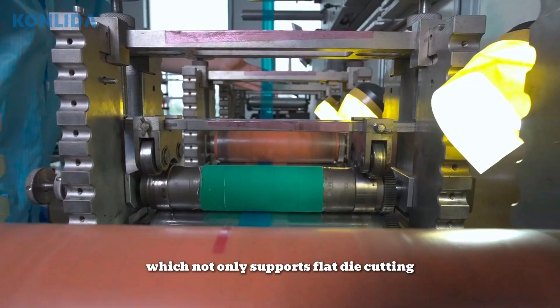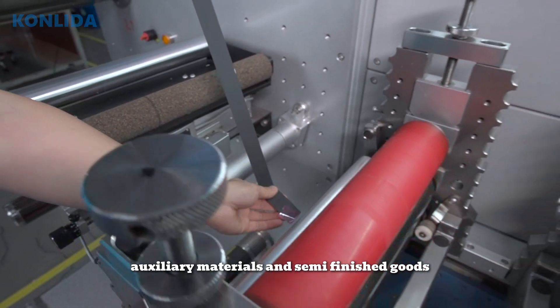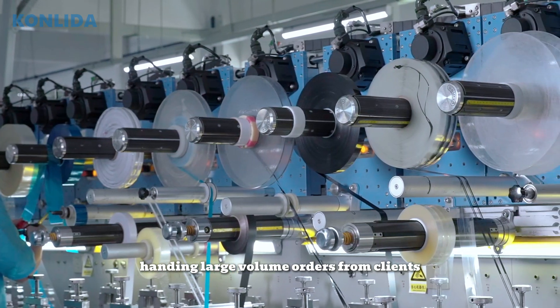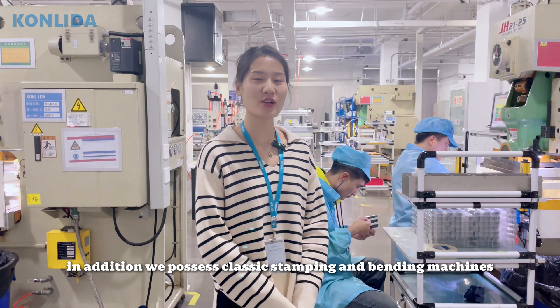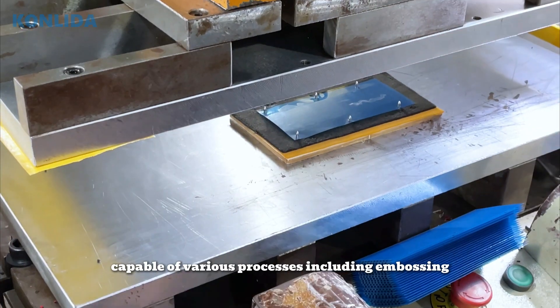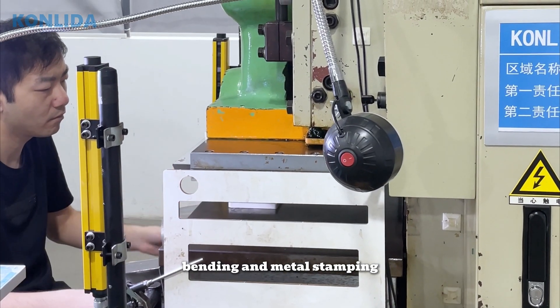We not only support flatbed die-cutting, but also process auxiliary materials and semi-finished goods, handling large volume orders from clients. In addition, we have massive stamping and bending machines, capable of various processes including embossing, bending, and metal stamping.